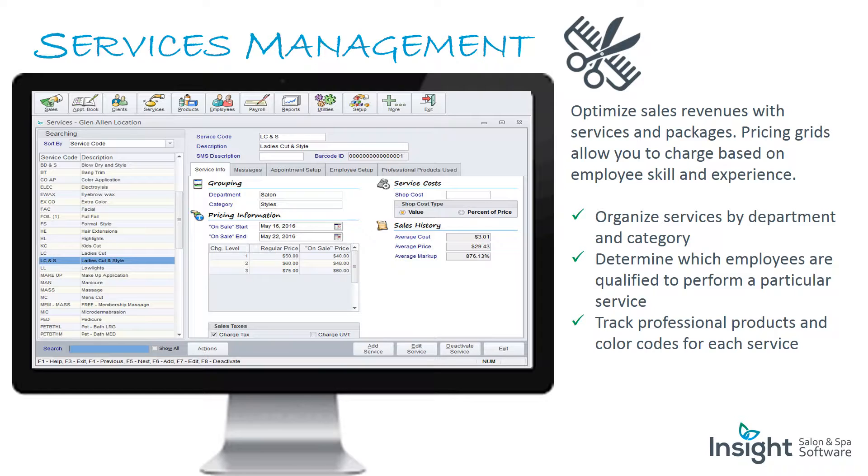Services management: optimize sales revenues with services and packages. Pricing grids allow you to charge based on employee skills and experience. Organize services by departments and category, determine which employees are qualified to perform a particular service, and track professional products and color codes for each service.